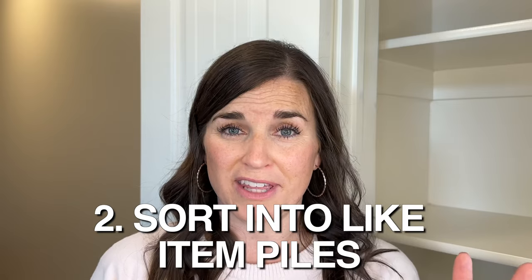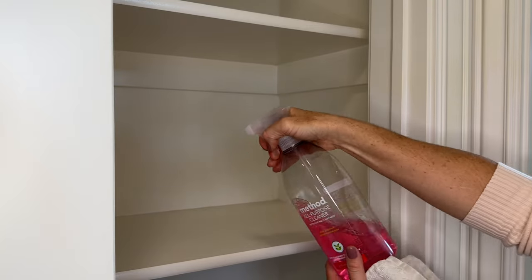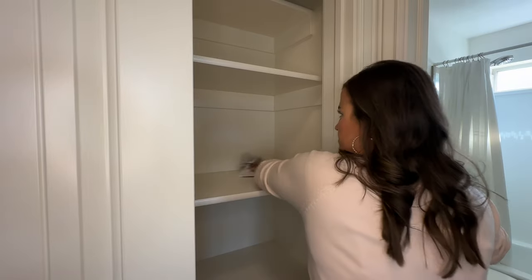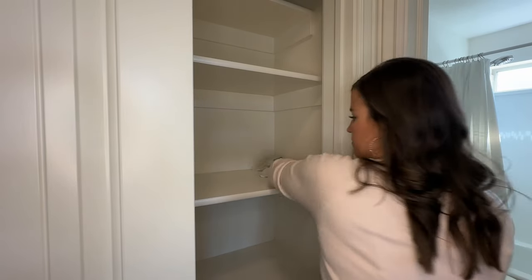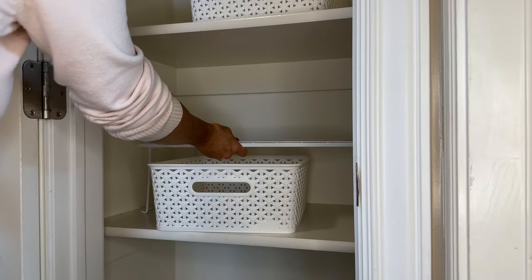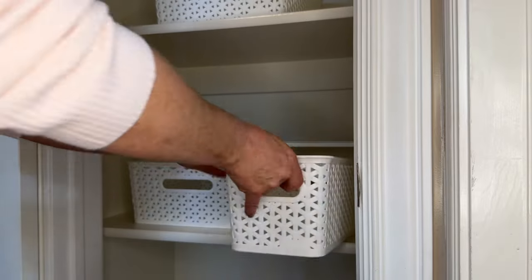Step number two is to sort everything into piles — you want like with like items. It was really pretty easy for me to sort my piles because I did that as I was decluttering. Step number three is going to be prepping your shelves. This could be as simple as just wiping them down, or if you're feeling ambitious you could paint it or add shelves. A really good way to add extra storage without building your own shelves is to repurpose some shelving — I'm going to be showing you that a little bit later to use up all of the space.